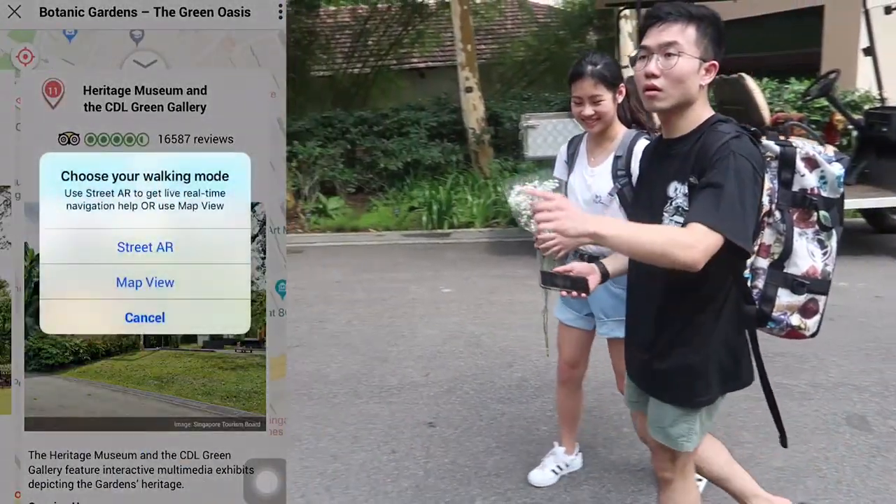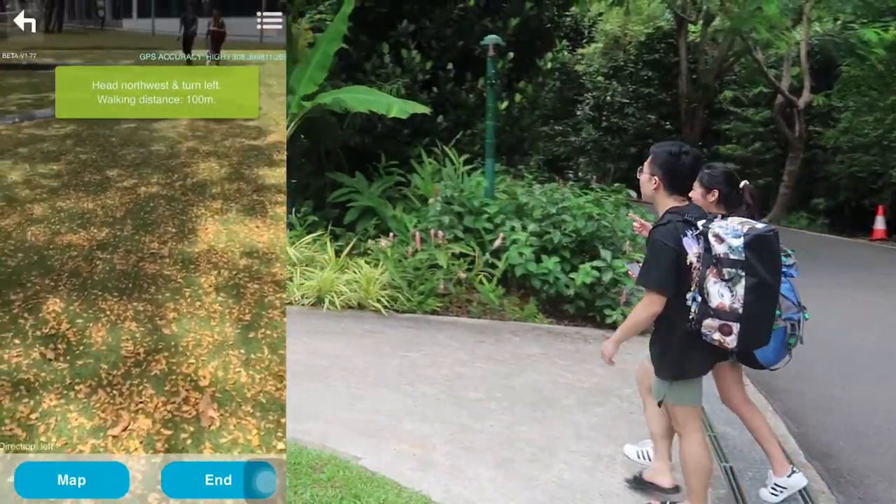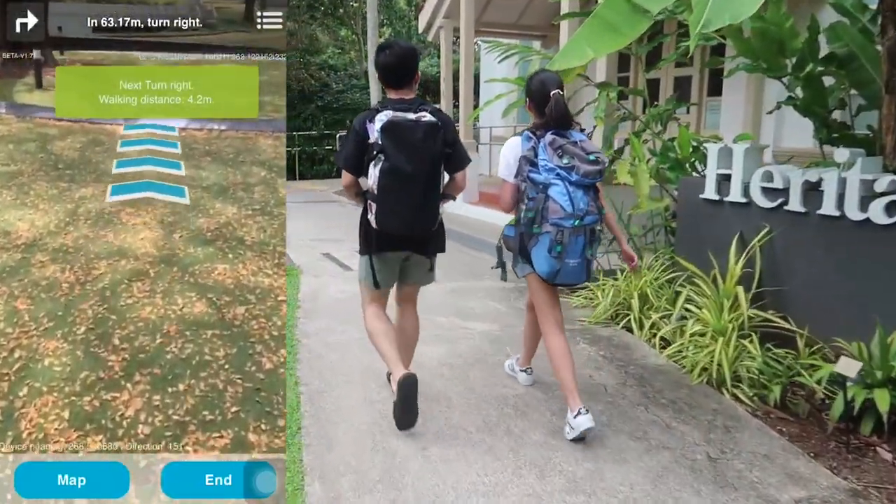We heard that there's a Heritage Museum attraction, so we had to check it out. Thankfully, Lokomo had a built-in navigation function that uses augmented reality.